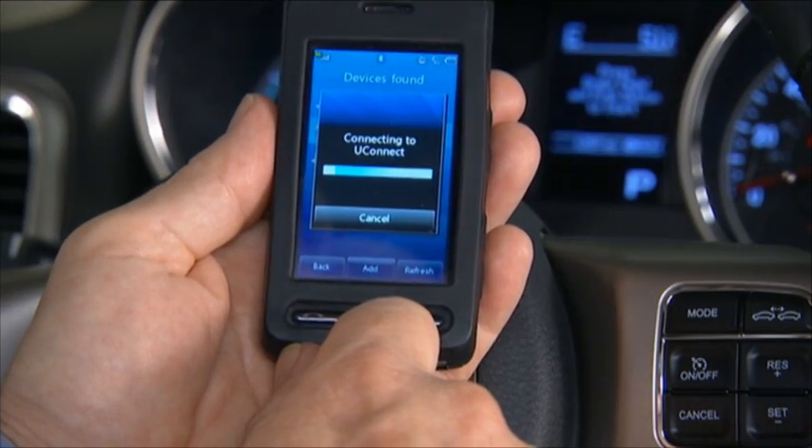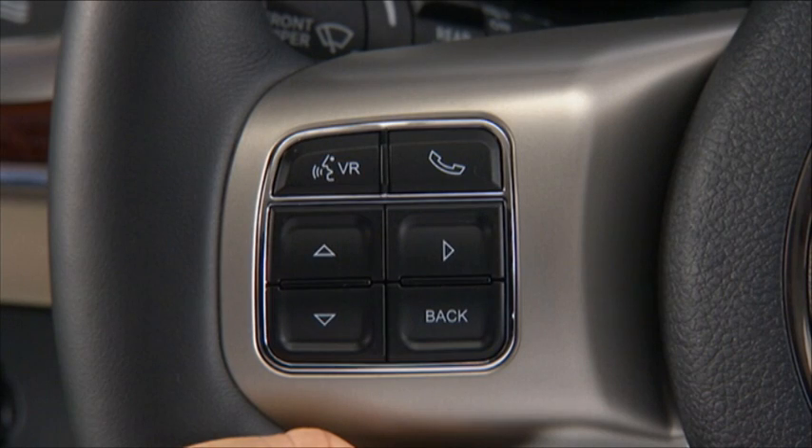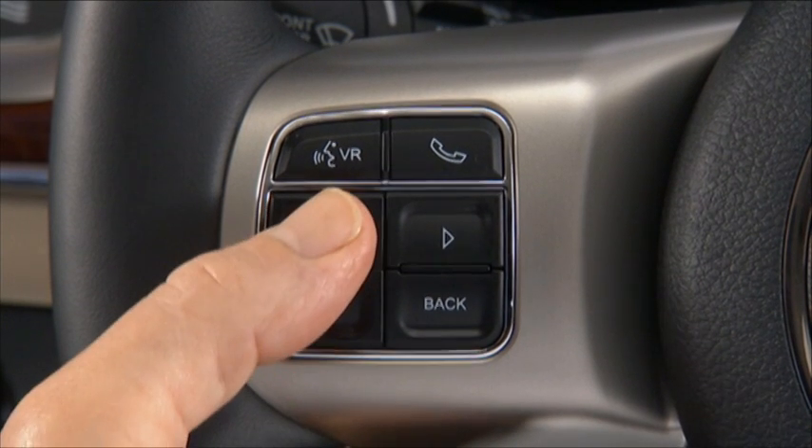Once connected, your cellular phone is fully integrated with your vehicle's audio system. The volume of your Uconnect Phone can be adjusted either from the radio volume control knob or from the steering wheel radio control, if equipped.